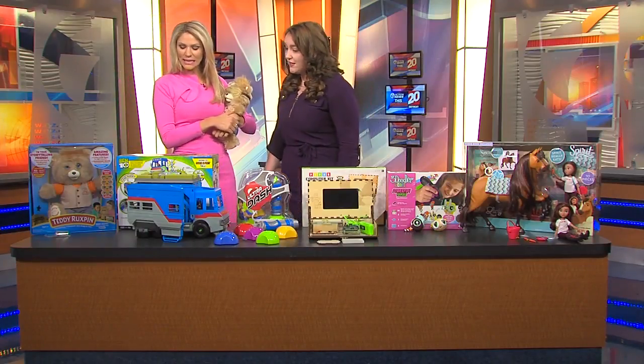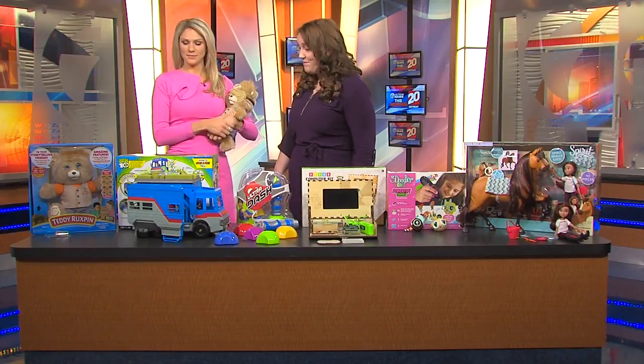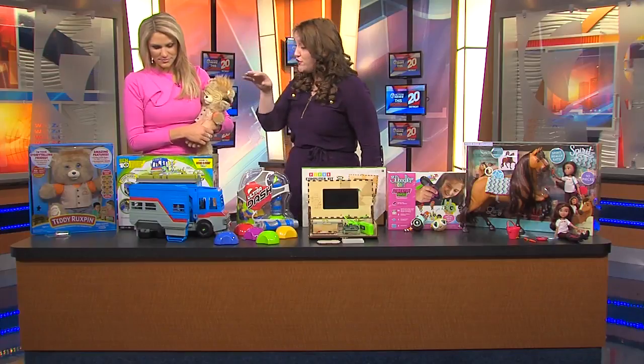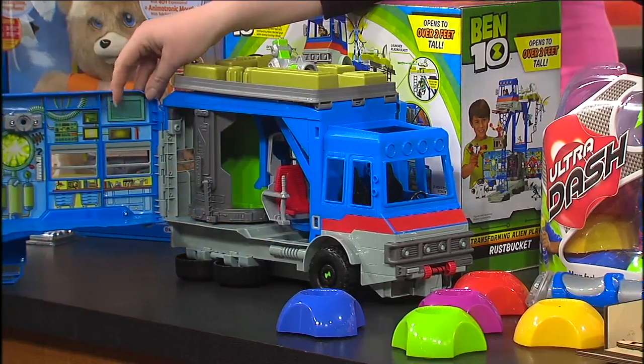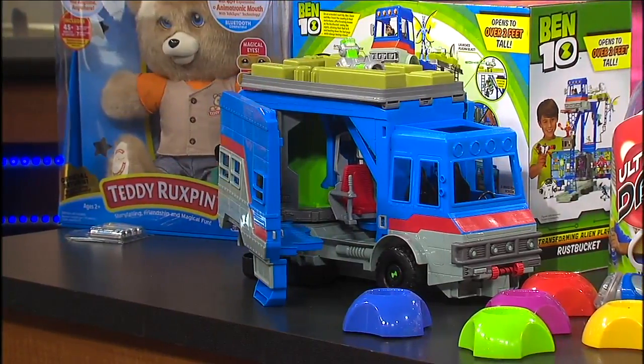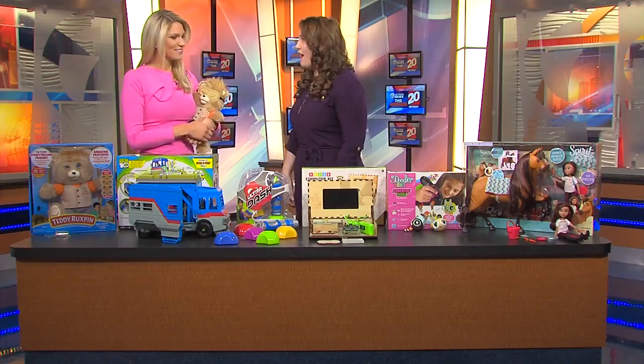How about this Transforming Alien Playset? It's Ben 10. This is a vehicle that turns into a playset — it actually becomes more than two feet tall, three stories, so kids just love it. It's up for playset of the year, and if kids love Ben 10 and playsets, they'll have fun building this and then hours of playing with it.